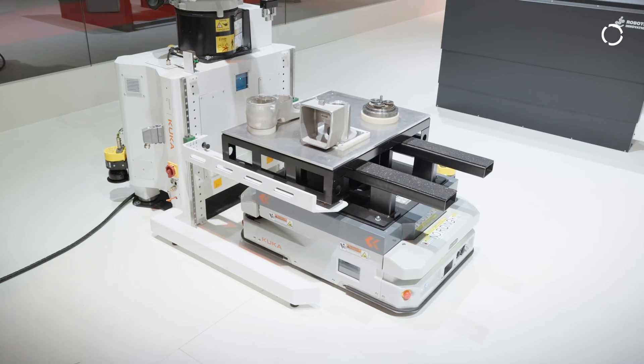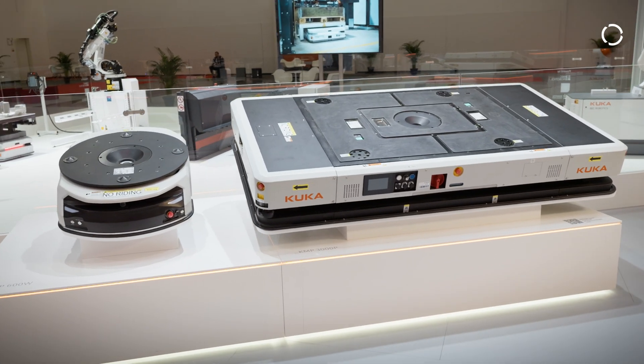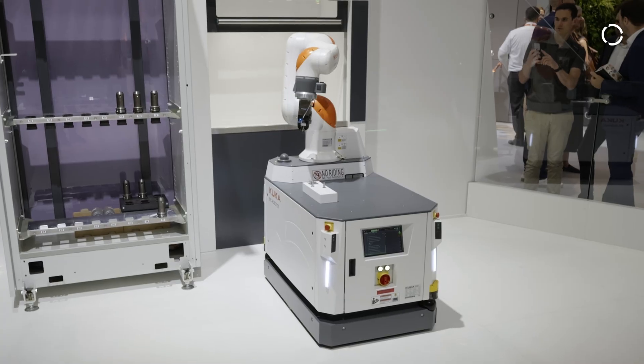We as KUKA provide for AMR both software and also a wide portfolio of hardware products, ranging from low payload to very high payload classes and including also our KMR EZ.